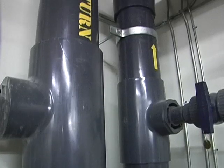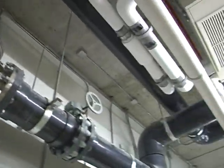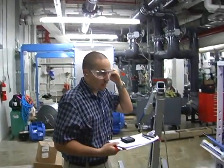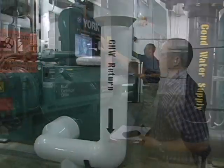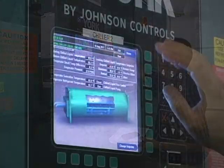The building also utilizes cold water from geothermal wells, which can reduce energy consumption compared to conventional systems. Here at the building, it's extracting cold water from the ground, passing it through heat exchangers, and then passing it back into the ground.